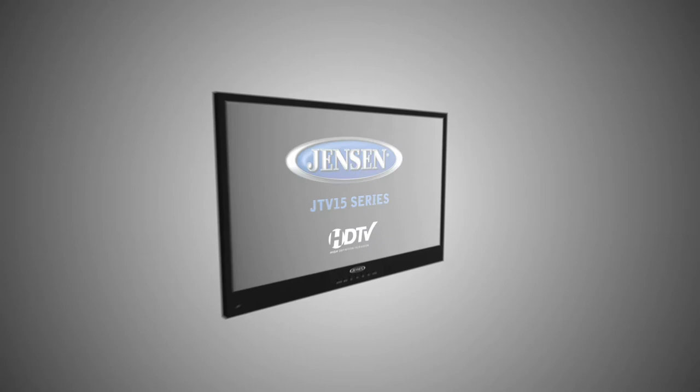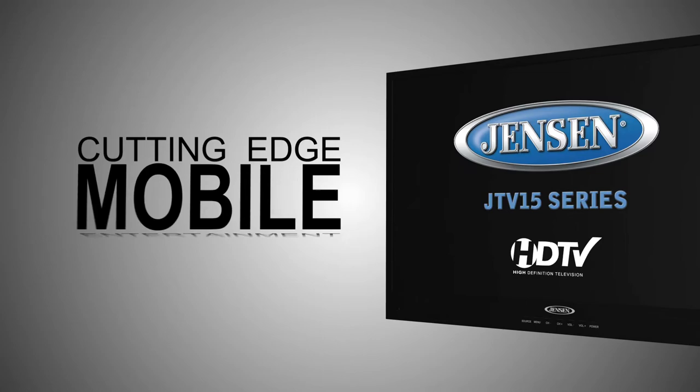At ASA Electronics, we are not the stay at home type, and neither are you. That's why we're proud to introduce the Jensen JTV-15 series televisions as we take the next step forward into cutting edge mobile entertainment.